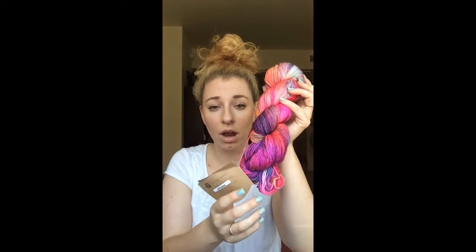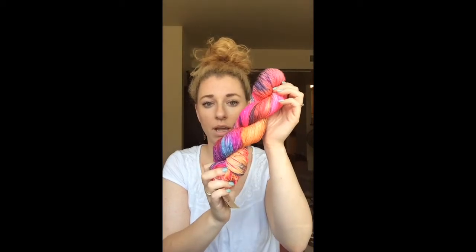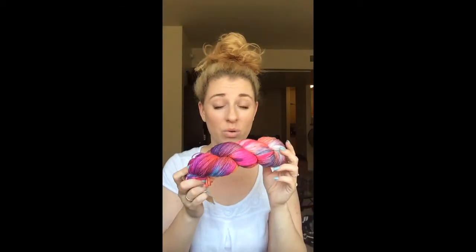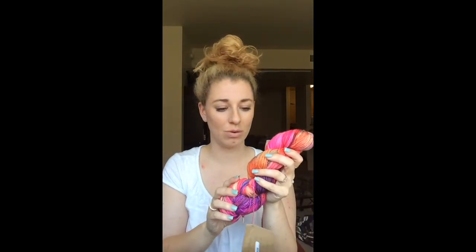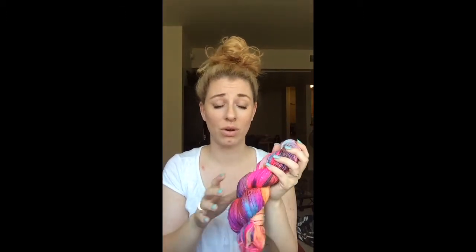So excited. The next thing I bought was something I've never worked with before. It's Manos del Uruguay and this is Allegria. It's from the World Fair Trade Organization and it's in the colorway Carnaval. I could not believe the colors when I saw them on my monitor — it was just so pretty. I love how vibrant this is, and I don't own anything nearly this vibrant. So I was very excited to buy this.